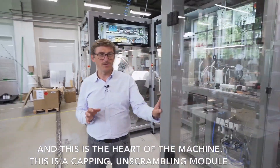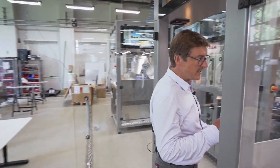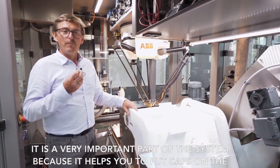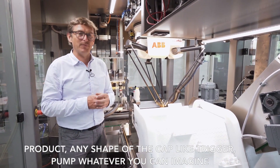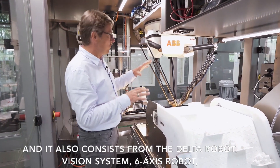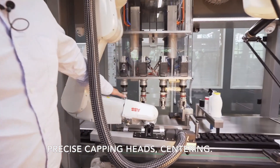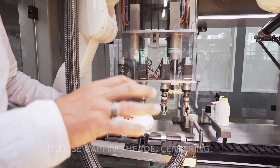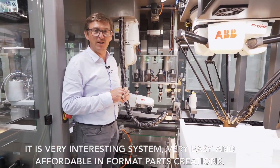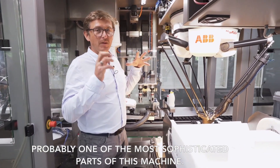This is the heart of the machine — the capping unscrambling module. It's a very important part of the system because it helps you to put caps on the product — any shape of the cap like trigger, pump, whatever you can imagine. It consists of a Delta robot, vision system, six-axis robot, precise capping heads, and centering. It's a very interesting system, very easy and affordable in format parts creation. This is one of the most sophisticated parts of this machine.